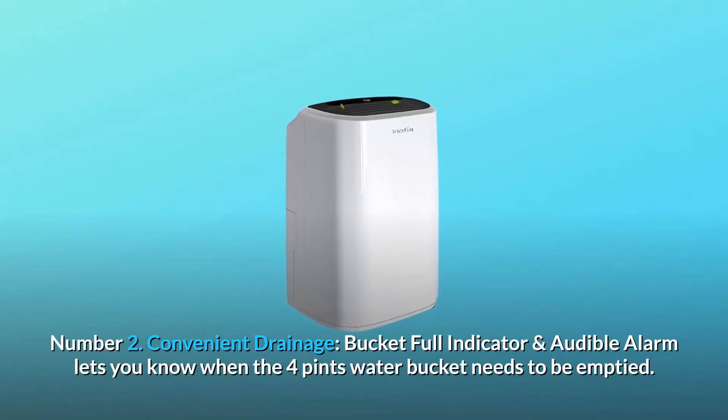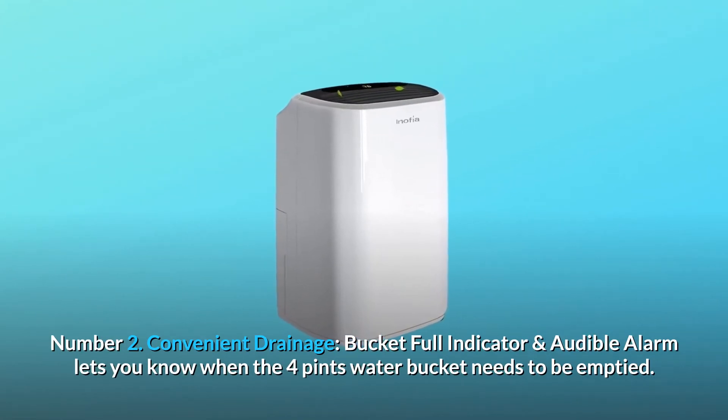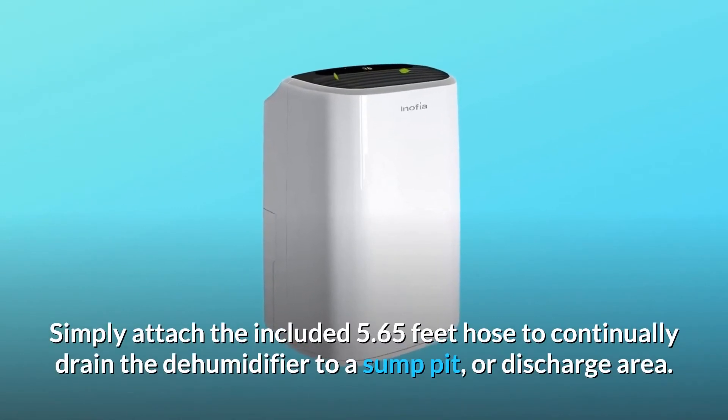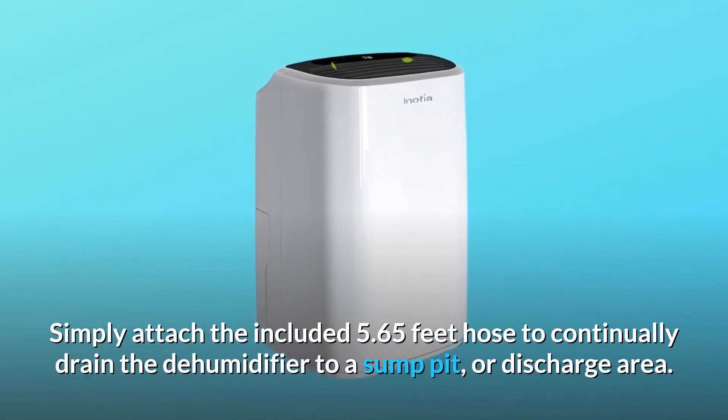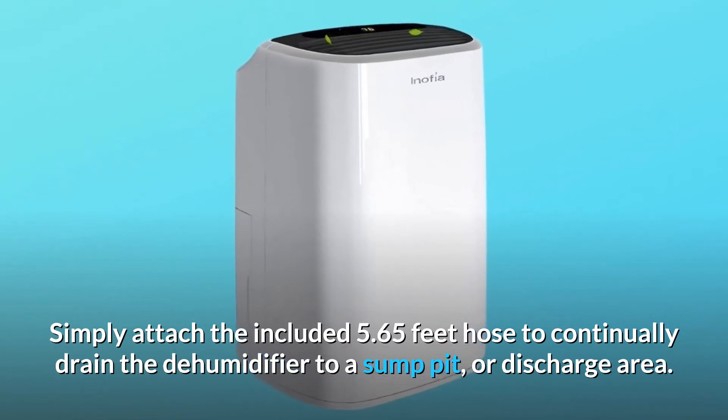Number 2: Convenient drainage. A bucket-full indicator and audible alarm let you know when the 4-pint water bucket needs to be emptied. Simply attach the included 5.65-foot hose to continually drain the dehumidifier to a sump pit or discharge area.